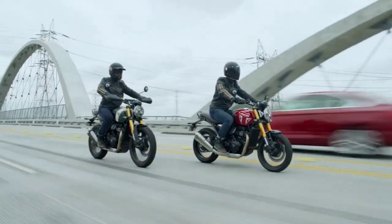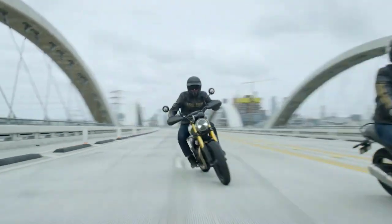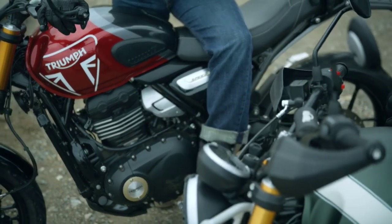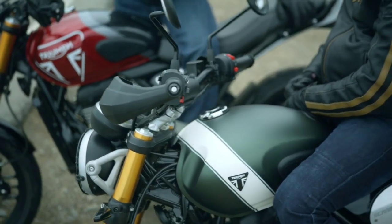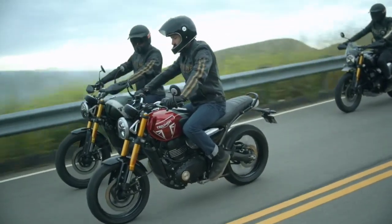It shares the same dimensions and we are comparing it with the Speed 400. Now we are going to test a prototype. There are some cool details — it will have hardware switches similar to the Speed 400, and it is going to have a similar engine setup.